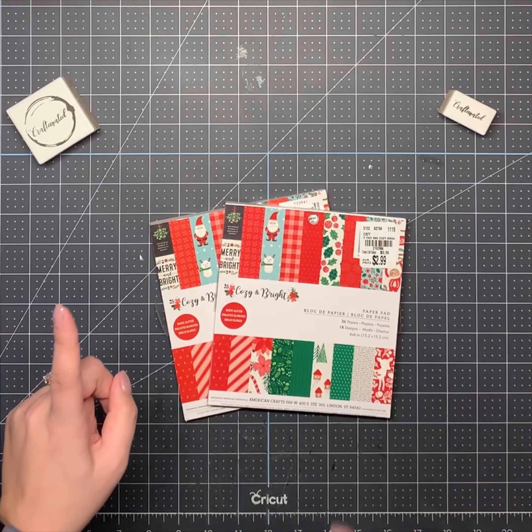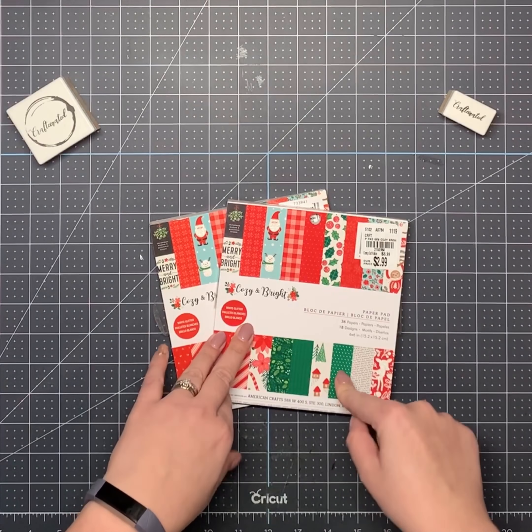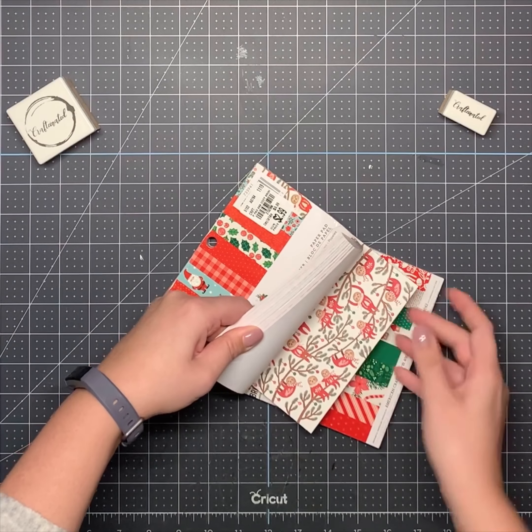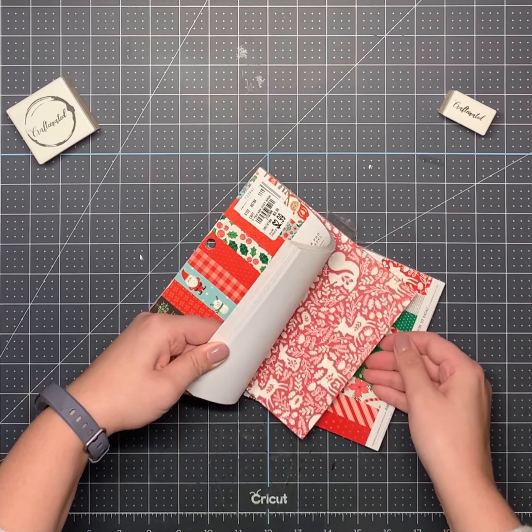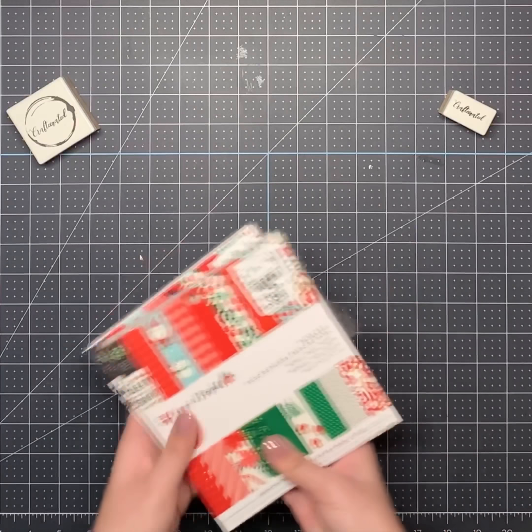If you watched my last video, I got two of the big pads of Cozy and Bright. Today I found the six by six pads and I'm really excited. It has those same slots in there — I love the slots. Really cute glitter paper, excited to use that.